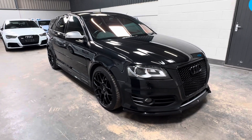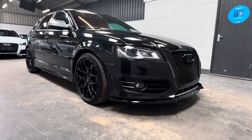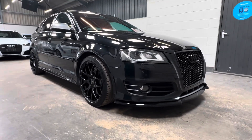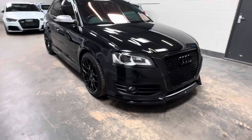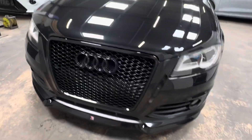It's Ben at BC Performance Cars. Thank you for joining me today on this walk-around video on this 2012 62-registered Audi S3 Black Edition, just taken in part exchange from a local customer as they decided to upgrade to a newer vehicle.